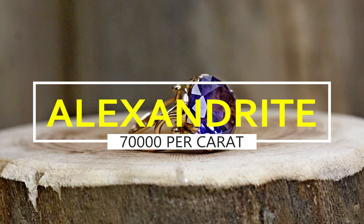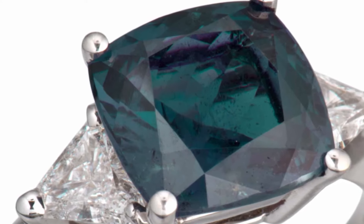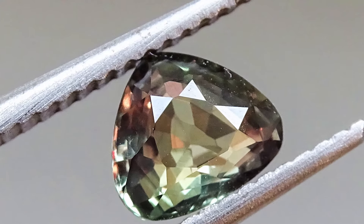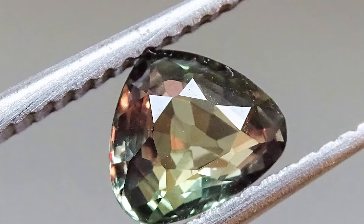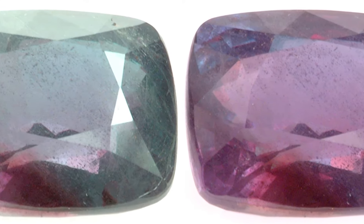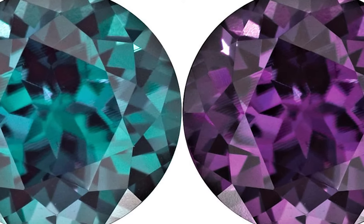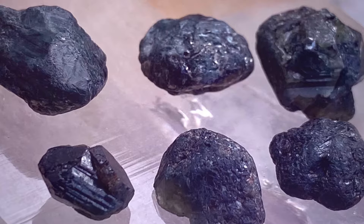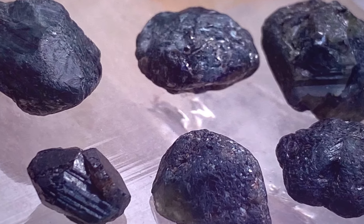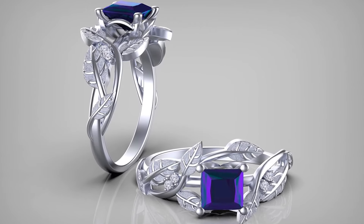Alexandrite, $70,000 per carat. Often described by gem aficionados as emerald by day, ruby by night. Alexandrite is the very rare color-change variety of the mineral chrysoberyl. It was originally discovered in Russia's Ural Mountains in the 1830s. It is now found in Sri Lanka, East Africa, and Brazil. Color can be purple, green, blue, gray, pink, yellow, and red. This is the birthstone for June in the zodiac sign Gemini.